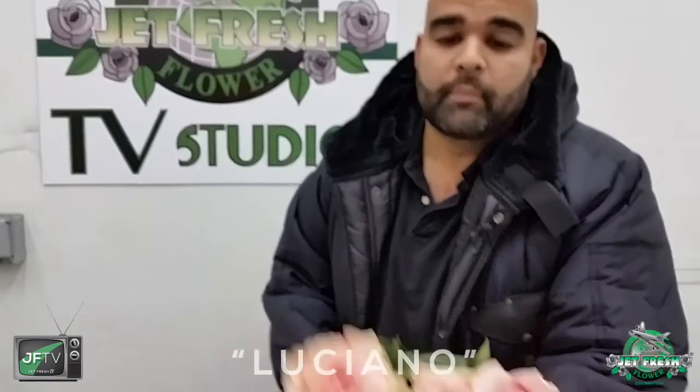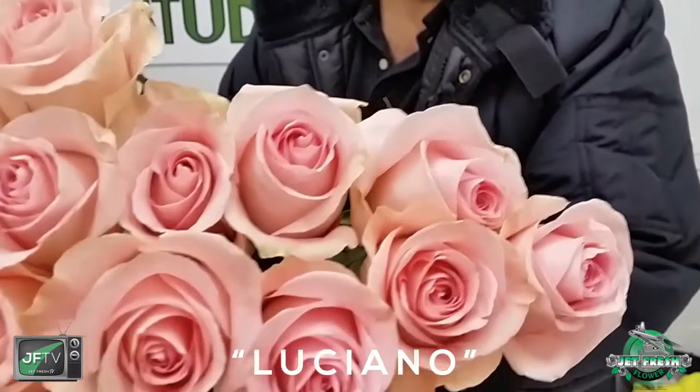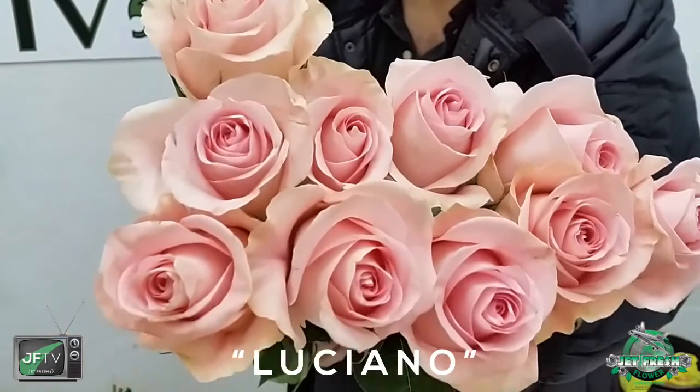And last but certainly not least, is Luciano. Don't confuse it with Luciano — this isn't Boardwalk Empire, but this is Jeff Fresh. Look at that color, beautiful head size. All these roses and more — over 150 varieties daily available here at Jeff Fresh. This is The Fern Show.